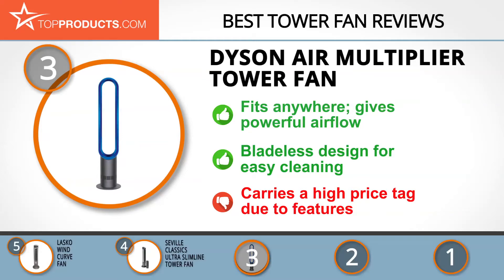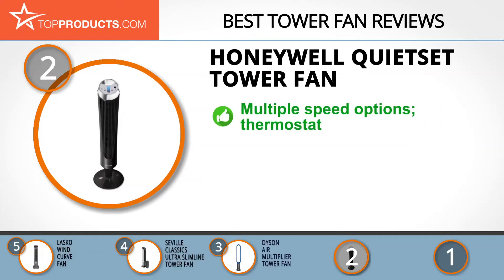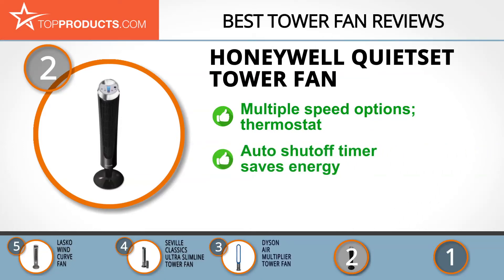When choosing the right tower fan, budget can be an important consideration. Our number 2 pick, the Honeywell QuietSet tower fan, takes the spot for best value. Honeywell is a brand that's been around for decades and understands reliable heating and cooling systems. The Honeywell QuietSet is a near-whisper-quiet fan with eight speed options and a digital thermostat to help you pick the right setting. It's also remote controlled and comes with a ranged auto shutoff timer that goes from 1 to 8 hours.